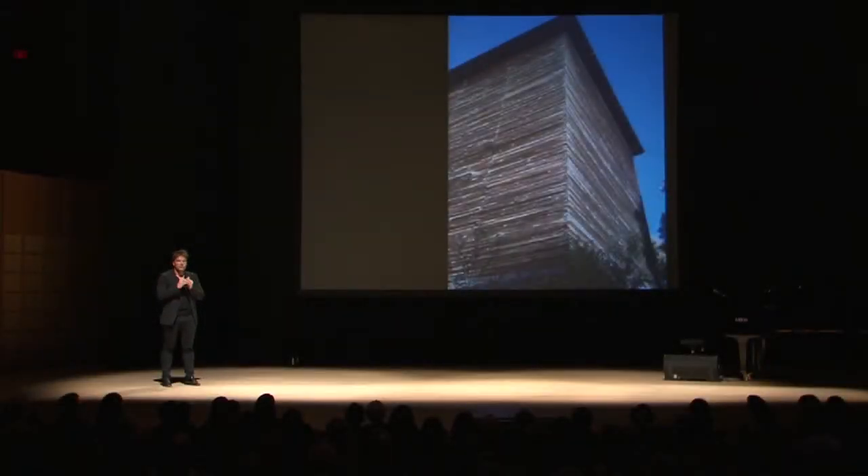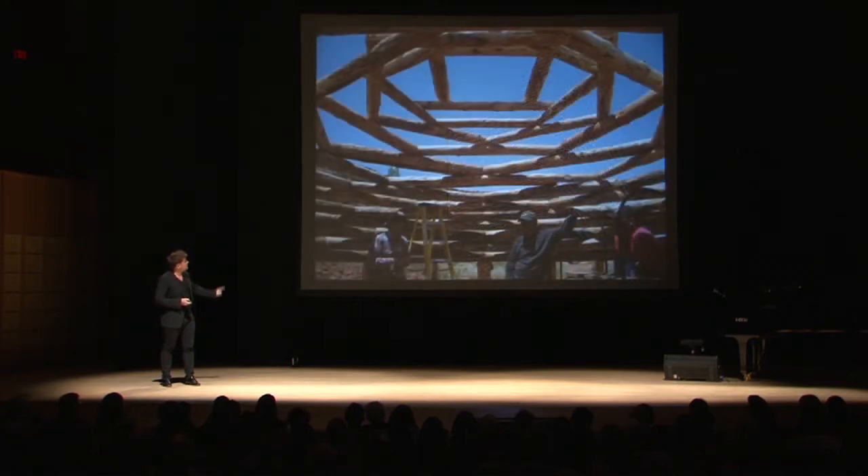And in Utah, they really evolved this building technique into these really delicate contemporary structures. Even the Navajo Indians, their Hogans, use logs to create these quite organic shapes.